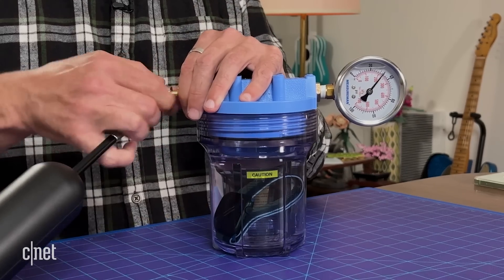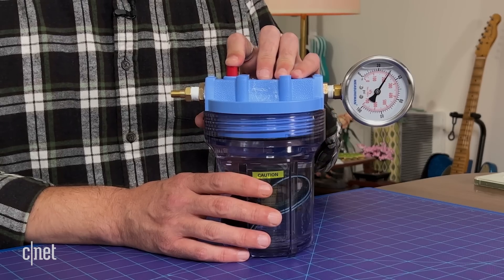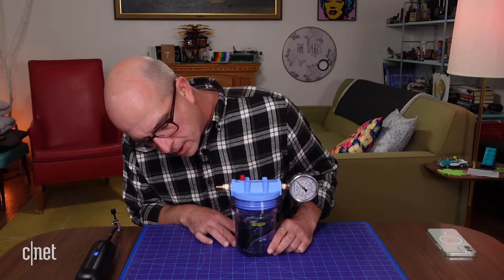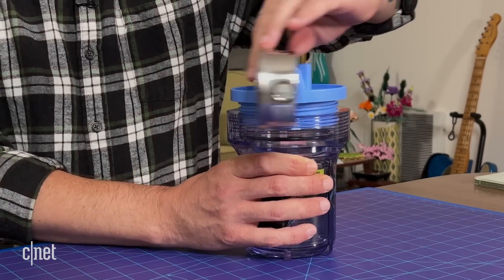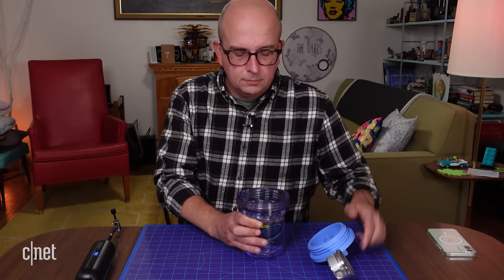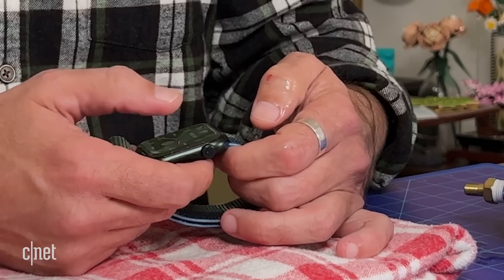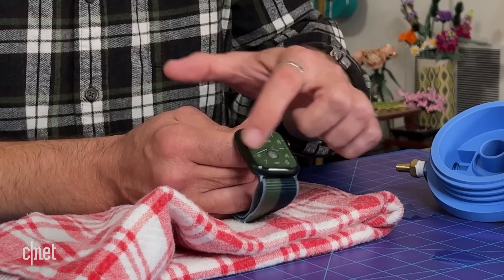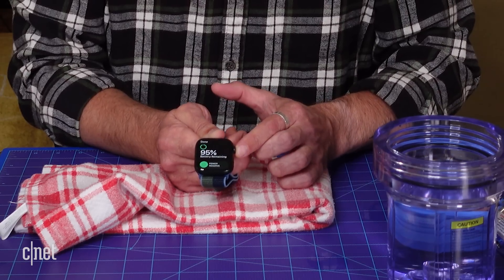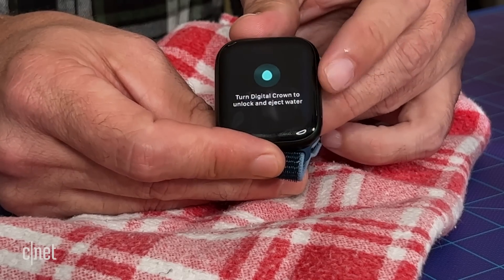We'll unhook the pump, which released a lot of the pressure, and press this button here. Everything looks good so far. Let's unscrew this and take out the watch. And look at that — screen turned on. Screen's on, I can switch watch faces. Touchscreen's working fine. I'm a little surprised that when I put the watch in the water, the water lock feature didn't turn itself on. If it had, it would prevent any touch input while it was underwater — you can turn it off by turning the crown button.